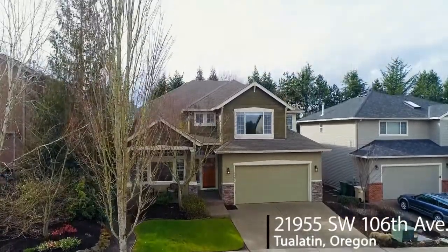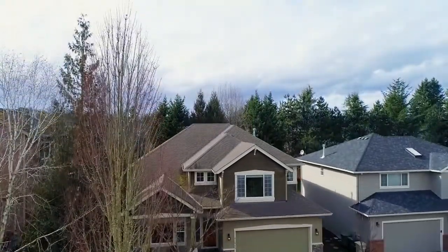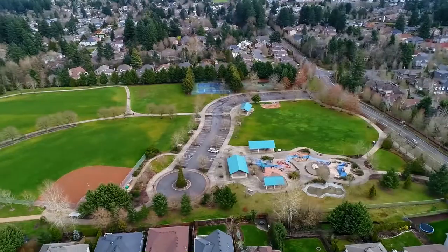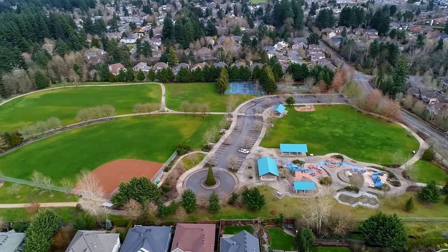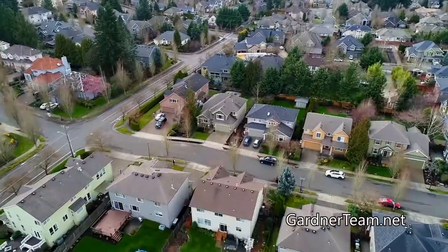Welcome to this gorgeous craftsman home with newer custom amenities in a highly desirable Tualatin neighborhood. It's ideally situated just a block from Eibach Park and in walking distance to Tualatin High School and Byram Elementary.